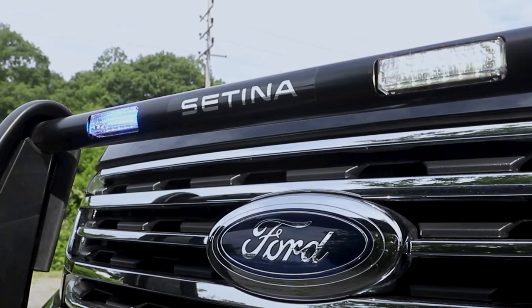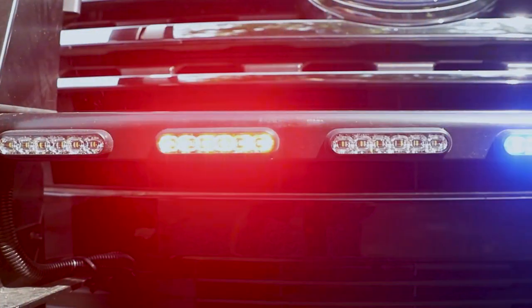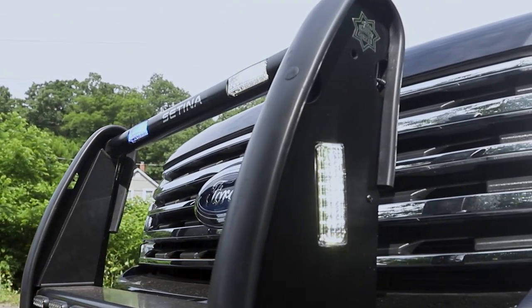Centena PB450, M-Forces up top, M-Forces on the side, M-Powers across the front — all featuring white override feature to give them full 360 scene. All come on with either the takedown, left alley, or right alley. Low frequency siren system and then also a 200 watt speaker.